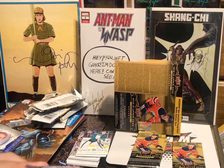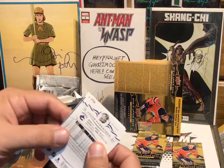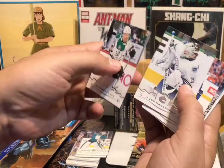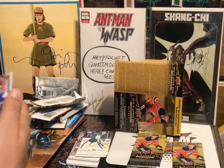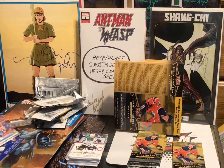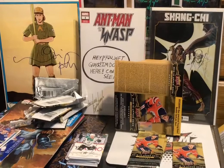Alright, here comes our first young guns pack — Steven Johansen, Markstrom, Brock Boeser. We got a couple of Canucks here, and the first young gun is — BOOM, baby! That's what's up! First box, mojo EP — Elias Petersen! Holy crap, man, really pumped right now, oh my god!